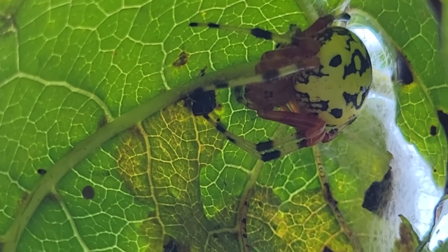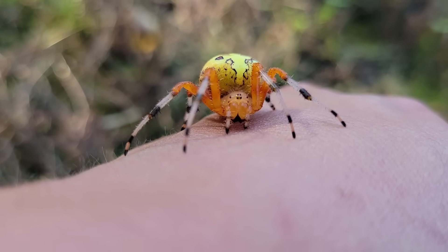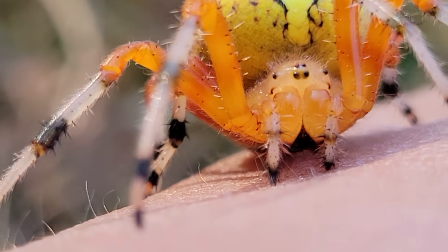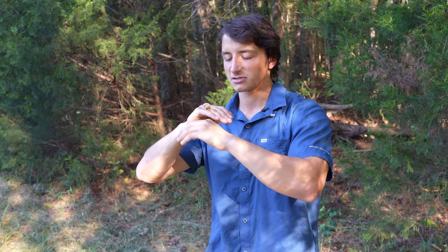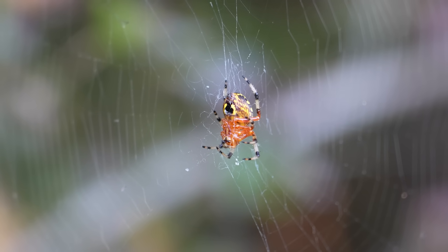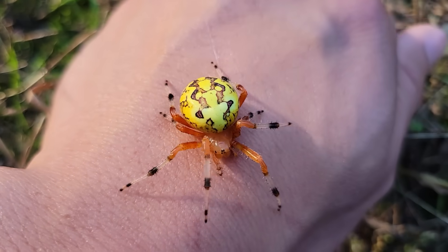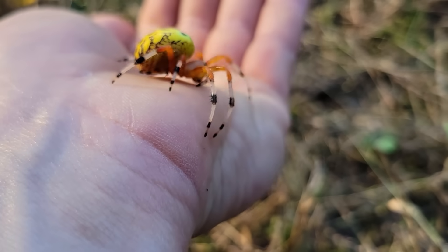Just like the other orb weaving spiders, this species does have a very mild neurotoxin that it will use to paralyze its prey items, but that neurotoxin is not medically significant to humans. So even if you were to sustain a bite from one of these beautiful spiders it would probably feel something like a mosquito bite. This individual in particular might be the most gorgeous marbled orb weaver I have ever had the opportunity to work with.